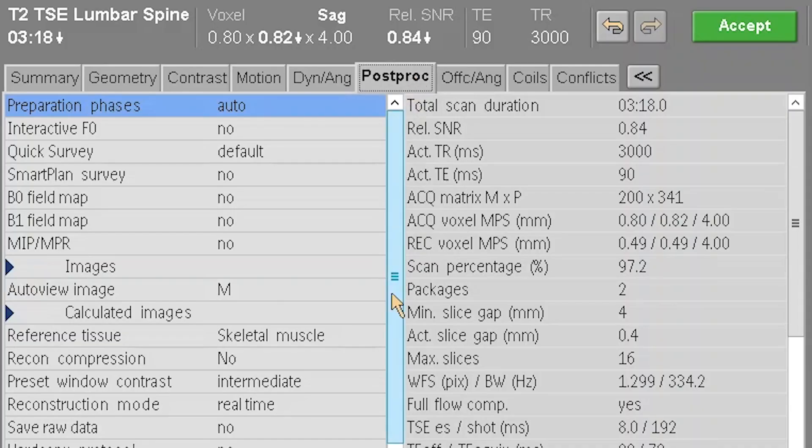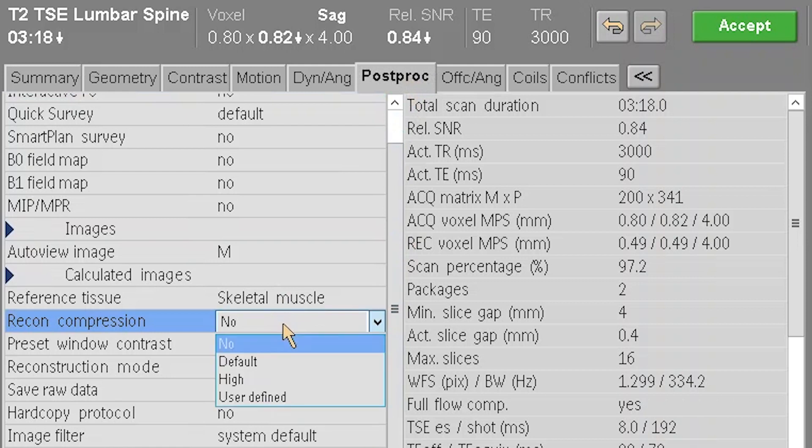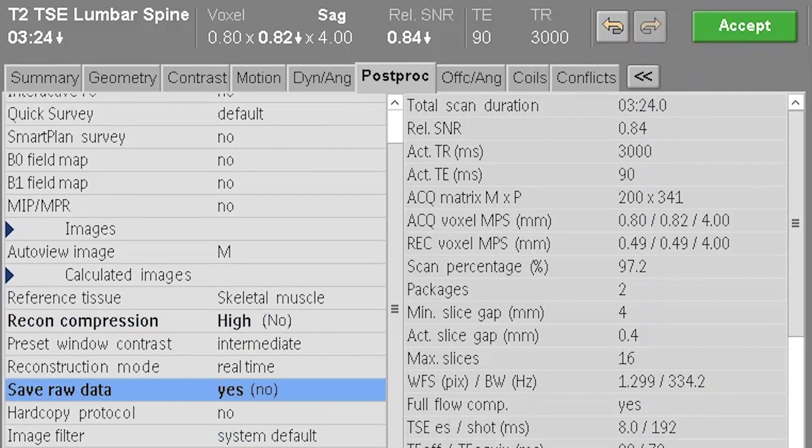In setup mode, we would actually save the raw data, then do a delayed reconstruction with each of the denoising modes, find the best quality outcome, and then stick with that. From a user perspective, once it's set up it's just point and shoot — we use it as normal, with a much shorter scan time and a nice quality outcome.